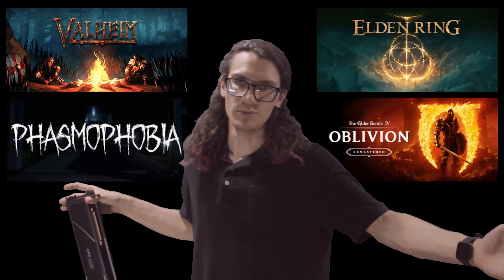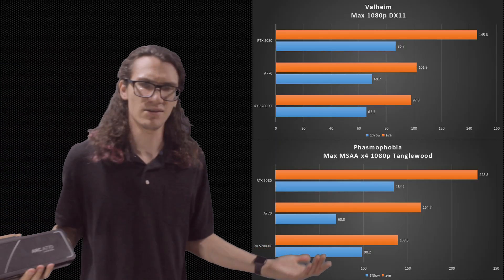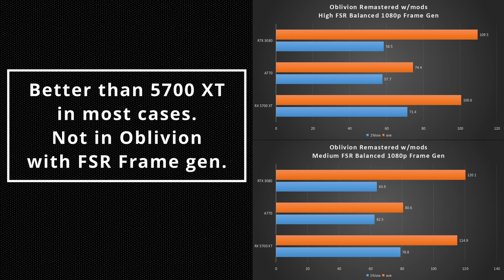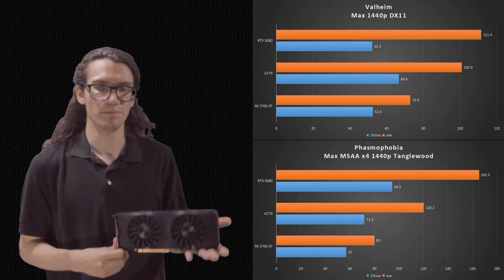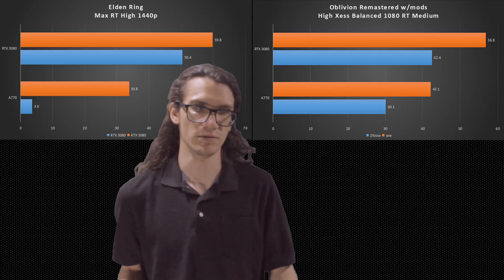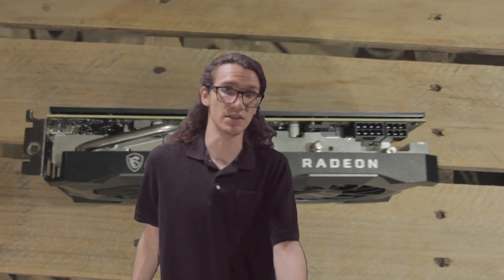The games I tested are Phasmophobia, Elden Ring, Valheim, and Oblivion Remastered — the essentials. Valheim and Phasmophobia because I like those games, Elden Ring because it's Elden Ring, and Oblivion because it's new and hot. The A770 is better than the 5700 XT but falls far behind the 3080, as expected — these cards are all in different tiers. It should be noted that this card is great for 1080p and even 1440p gaming. However, its ray tracing performance falls short. I tested ray tracing in Elden Ring and Oblivion, and it's clearly way behind the 3080, but at least it has the functionality compared to the 5700 XT.